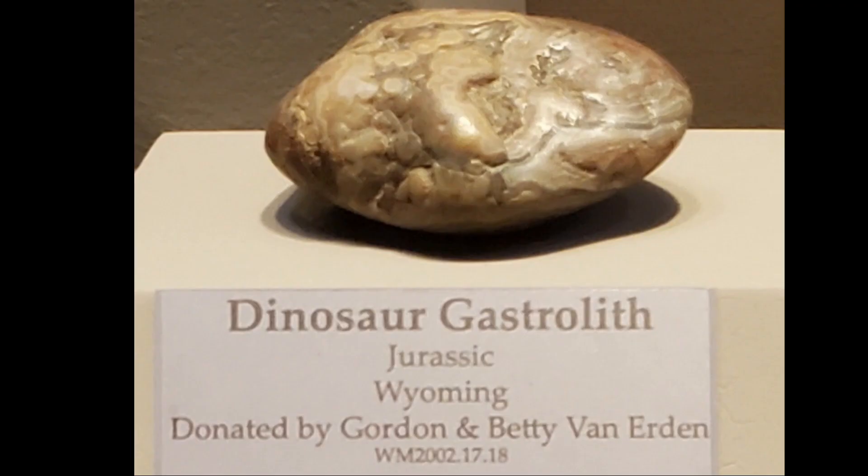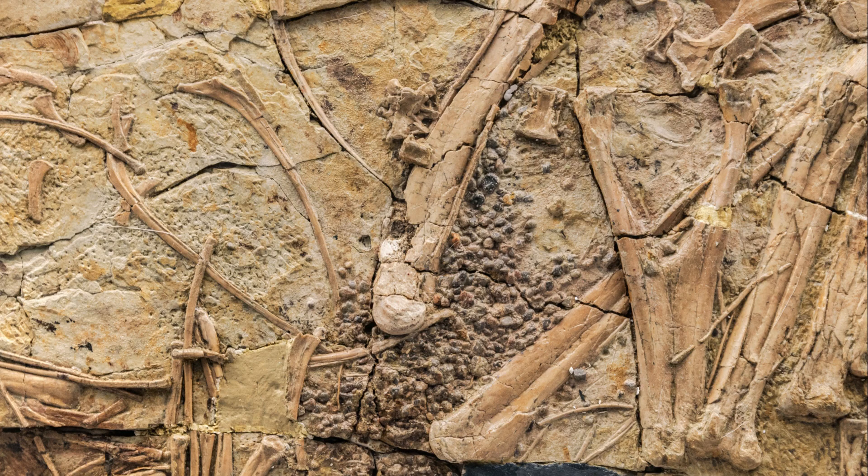The size and weight of gastroliths also varied based on the size and dietary preferences of different dinosaur species. Gastroliths provide us with a fascinating glimpse into the unique digestive system of dinosaurs.